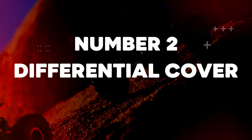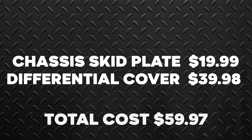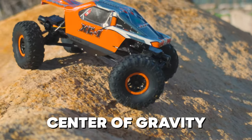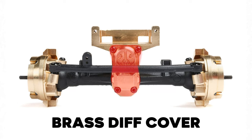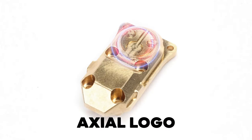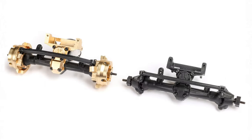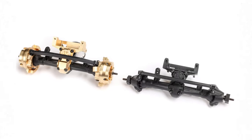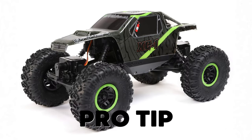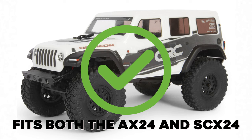Number 2: Differential Cover. Cost for 2: $39.98. Total cost: $59.97. Add durability and lower your rig's center of gravity with this machined brass diff cover that weighs in at 6.5 grams and features the Axial logo for added style on the trail. Add one to the front axle or order two and upgrade both axles. Pro tip: the brass diff cover fits both the AX24 and SCX24.